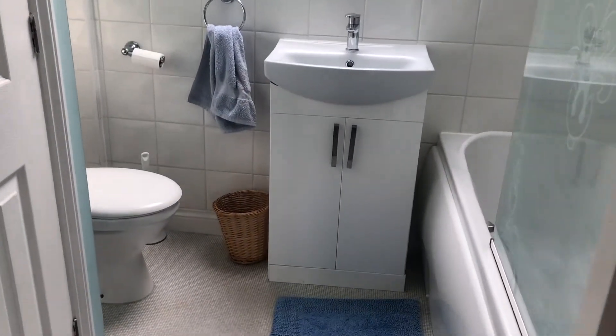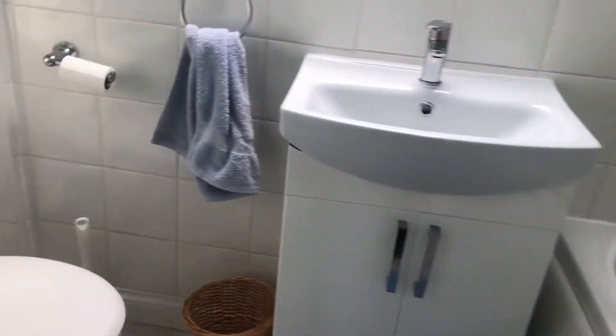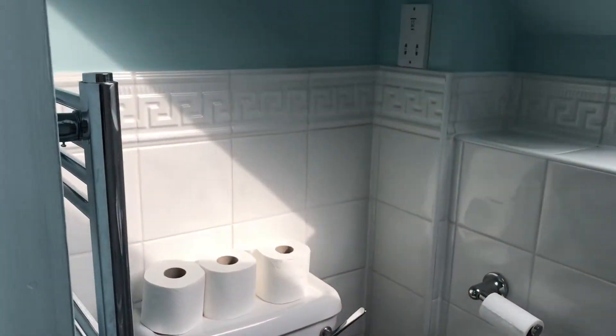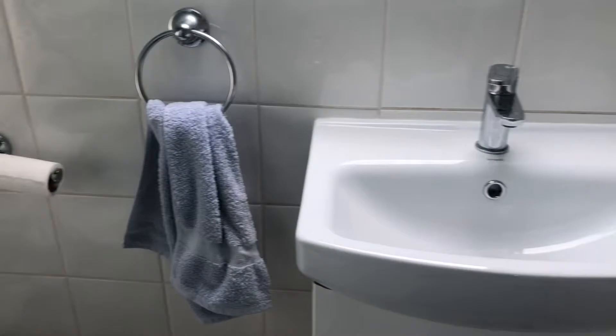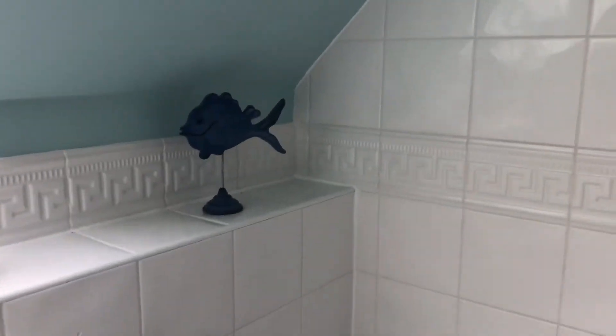So coming back out into the hallway, opposite the bedrooms, you have the main bathroom, which is a really nice modern suite and a towel rail is fitted in here and you've got a shower over the bath. You've also got an airing cupboard within the bathroom where the tank is.